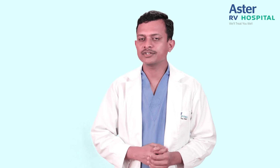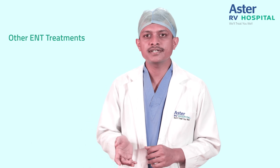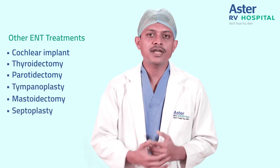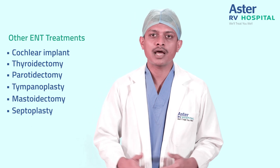To conclude, any thyroid swelling should not be neglected, as even a thyroid cancer can be cured if the patient presents early to an ENT or head and neck surgeon. Apart from goiter, we also look into other ENT and head and neck problems, from high-end surgeries like cochlear implant, thyroidectomy, and parotidectomy, to basic ENT procedures like tympanoplasty, mastoidectomy, and septoplasty. For any further information, you can contact us at the ENT department, Astra RV Hospital, J.P. Nagar. We would be happy to help you out.